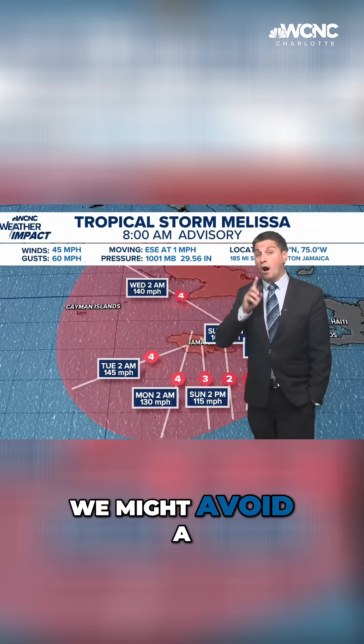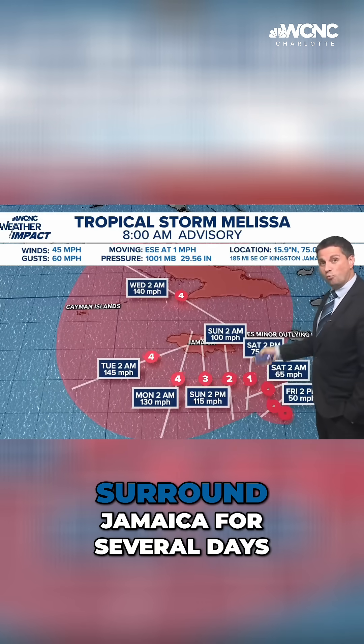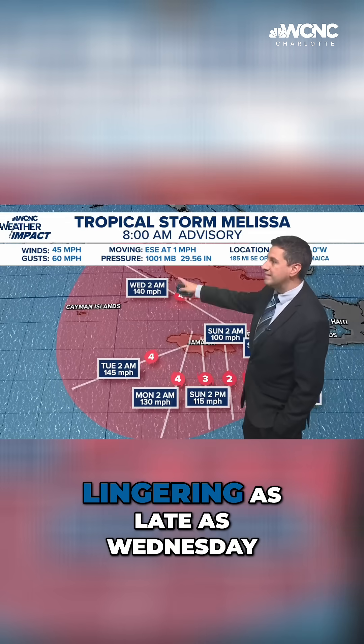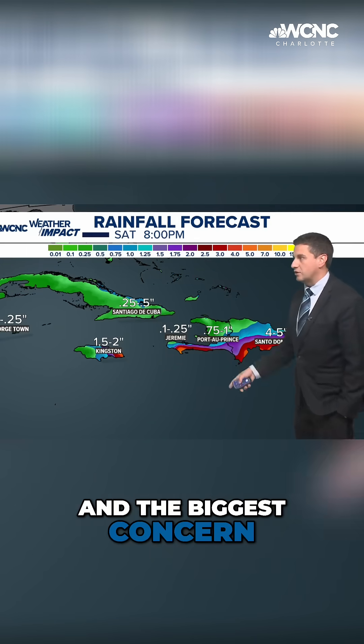We might avoid a direct landfall for Jamaica, but you're still having a storm that's going to surround Jamaica for several days. I'm talking about impacts as early as Saturday, lingering as late as Wednesday. That is a tremendous amount of rain that could come with this system, and that's the biggest concern.